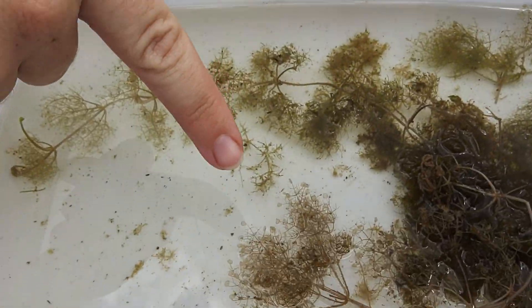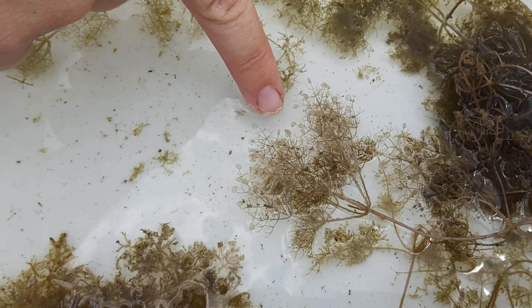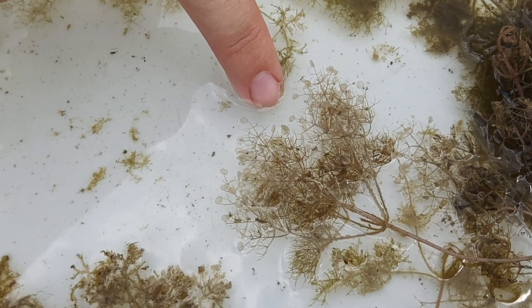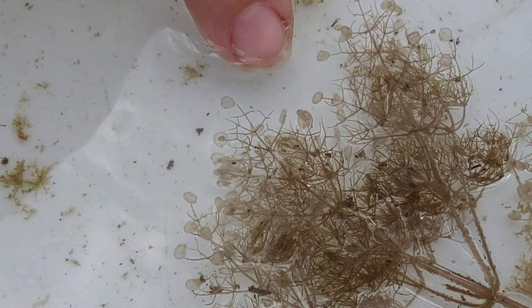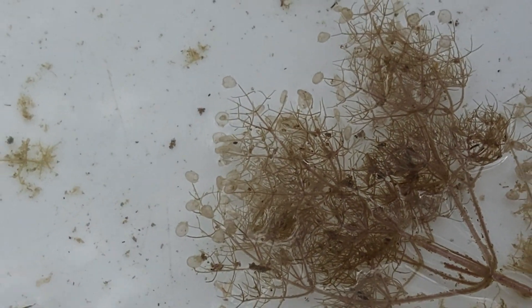When a little tiny insect larva touches one of those bladders, it gets sucked in so fast we can't even see it — it's at 1/35th of a second. Can you imagine something that happens so fast it would happen 35 times in a second?